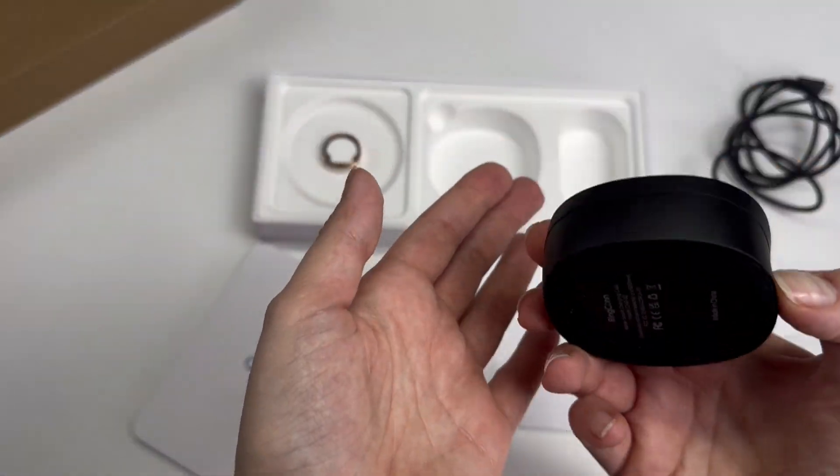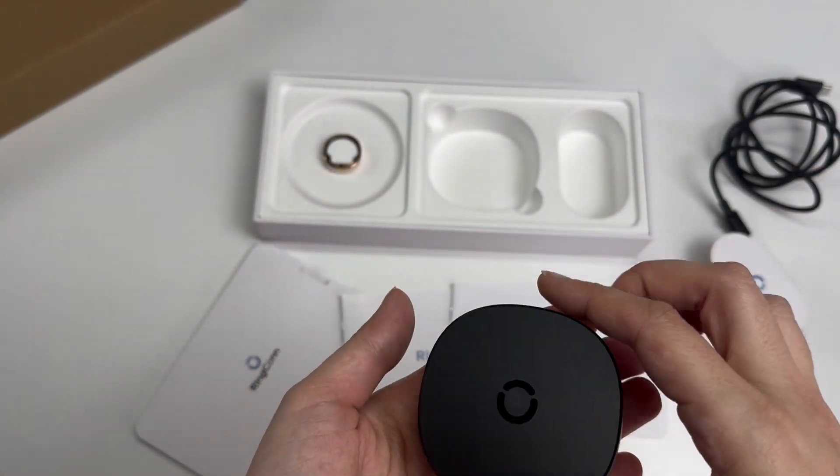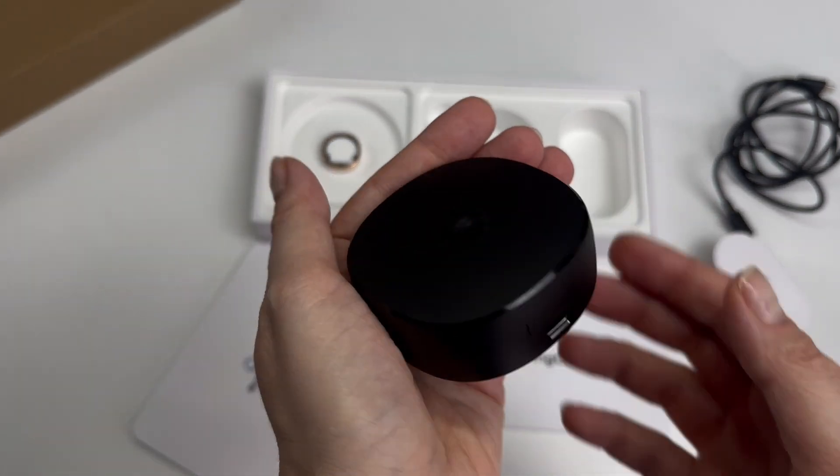The case feels solid and durable, designed to protect and power the ring when not in use. Also included is a USB cable.